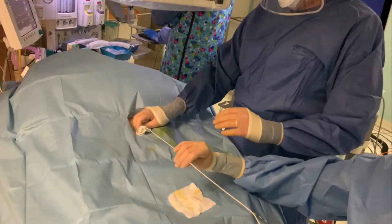At the end of the procedure a 10 French pigtail stent was reinserted, but this was removed at seven days after repeat cholangiogram confirmed cleared ducts.